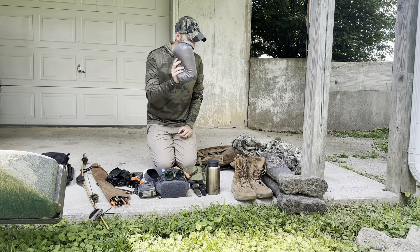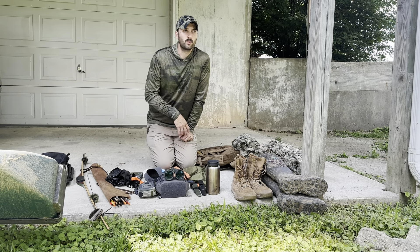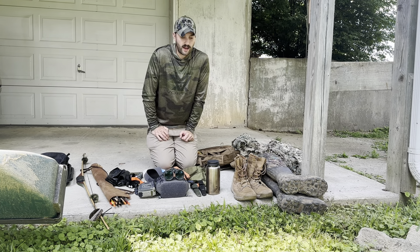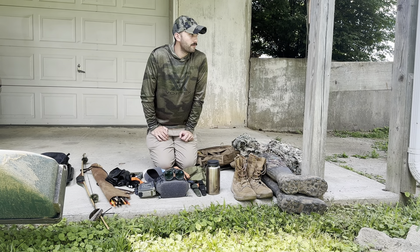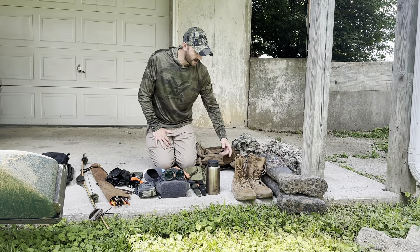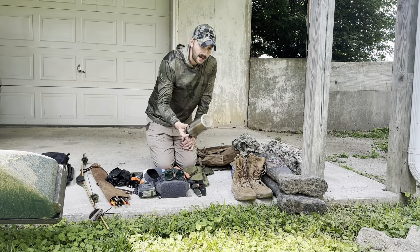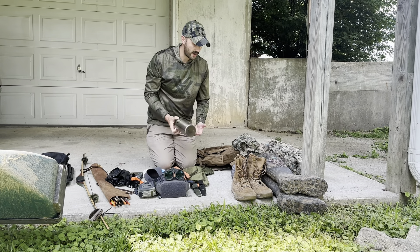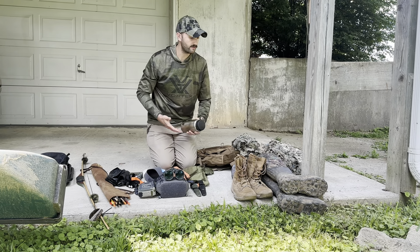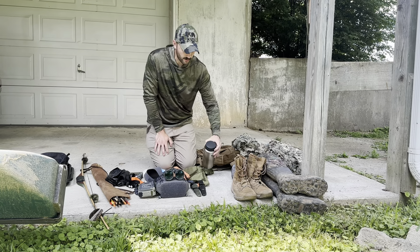I keep a bag full of game bags for pack-out, which doesn't happen a whole lot in the early season, but we do have an early doe season in the first ten days of October where I do usually pack in on public land, so I keep those for that. Some type of water bottle — this is a stainless steel Nalgene. It's usually going to be hot; I hunt mostly in the evenings and it can get up in the 80s, so you want to have something to drink.